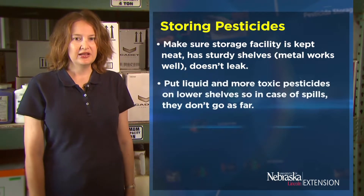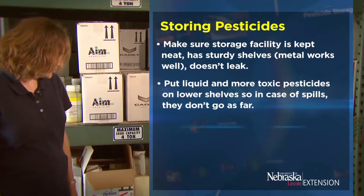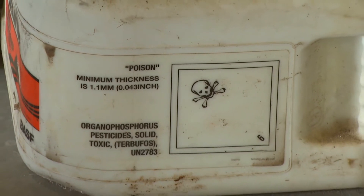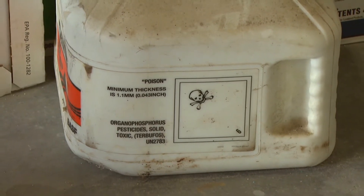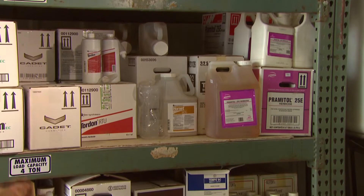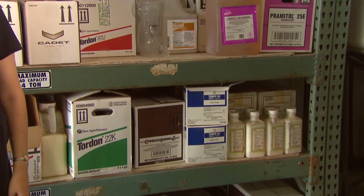Put liquid and more toxic pesticides on lower shelves, as this will help in case there's a spill. For instance, we have a skull and crossbones poison-labeled pesticide here that's on the bottom floor — so if that would spill, it wouldn't go very far. Keep your granular pesticides higher up, and your liquid pesticides on a lower shelf. By following these guidelines, you will be able to protect yourself and the environment from pesticide spills.